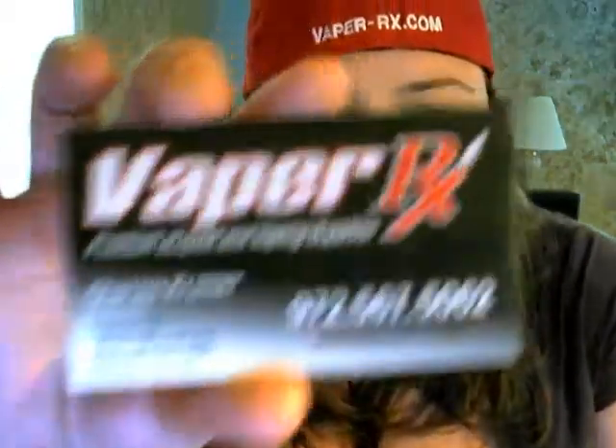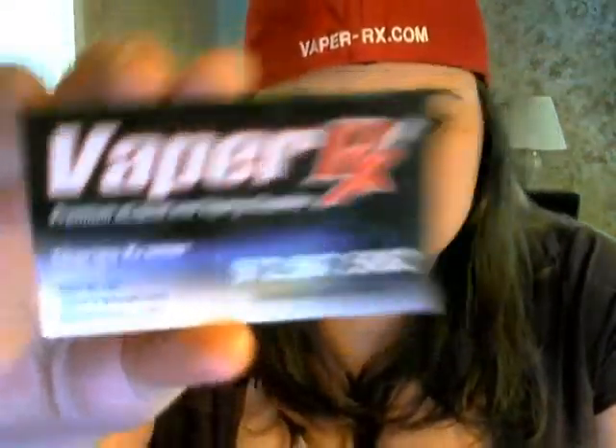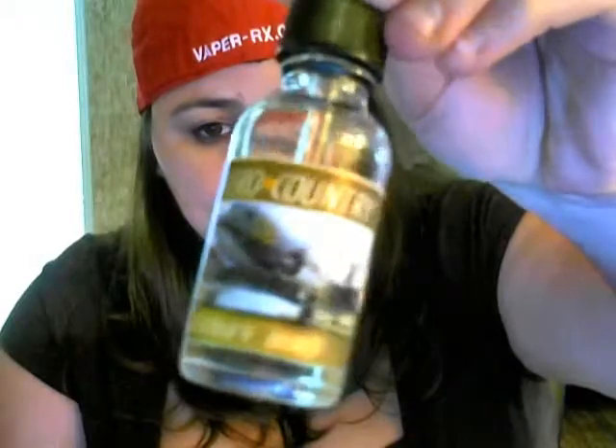Hi everyone and welcome back to another review from Misty Vapor. We're going to review some more juice from Vapor RX. You can find them at vapor-rx.com. The flavor I'm going to review for you all right now is called Goonie Bird. This is another premium juice that they make and carry. It's from the Arrow Country line.